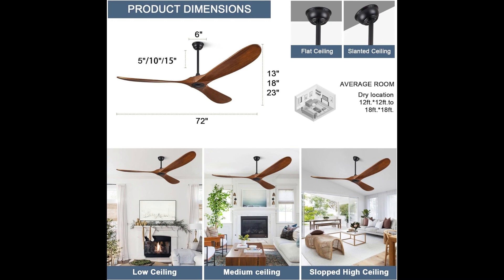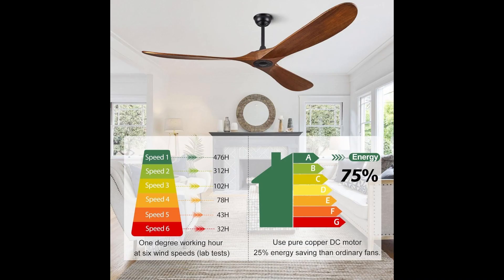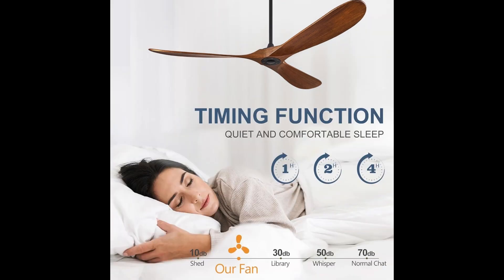Managing your comfort has never been easier. The included remote control allows you to effortlessly adjust the fan's six levels of wind speed, from a gentle breeze to a refreshing cold wind. Plus, the 1, 2, and 4-hour timer functions, along with summer and winter modes, cater to your every need. Powered by a state-of-the-art reversible DC motor, it's 75% more efficient than traditional AC motors, providing a whisper-quiet experience with noise levels below 20 decibels.